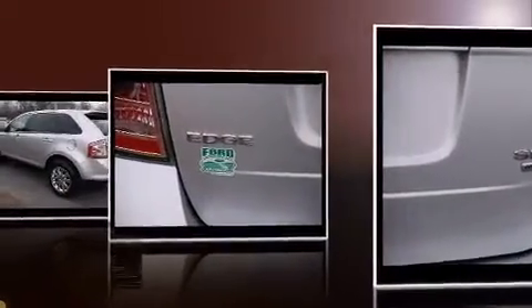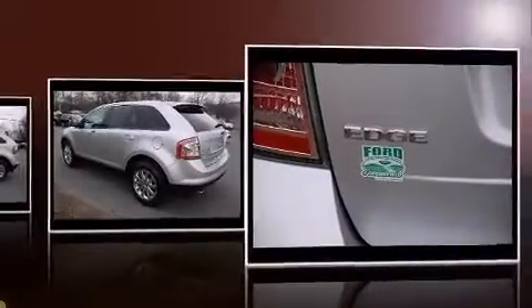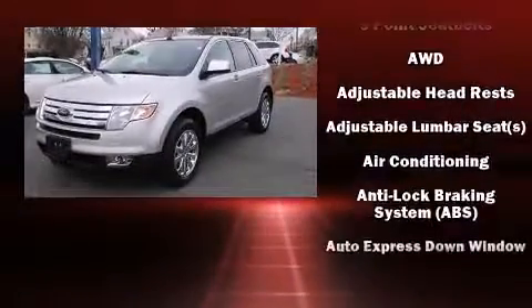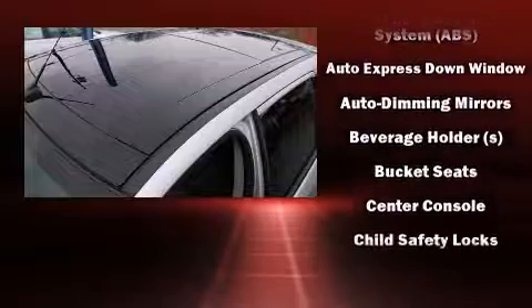It's equipped with tons of terrific amenities, but it won't break your budget — such as remote keyless entry, front and rear reading lights, an automatic dimming rearview mirror, fully automatic headlights, and much more.